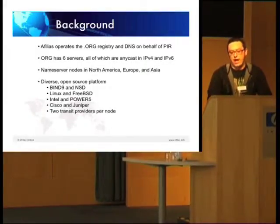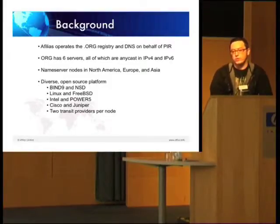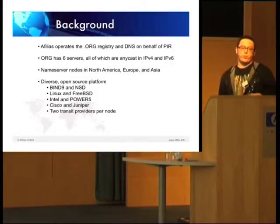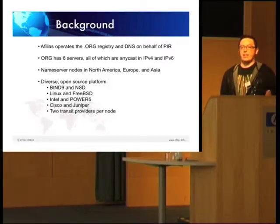.org has six name servers and all six of those are Anycast — in both IPv4 and IPv6. Affilius runs four of those and we outsource the operation of two to a secondary provider. Our current secondary provider is PCH, Packet Clearinghouse. Affilius ourselves currently have five name server nodes in North America, Europe and Asia. We have a diverse and open source platform: within each node we have a mixture of Bind9 and NSD, running on Linux and FreeBSD, on a mixture of Intel and Power5 hardware. Every node has a mixture of Cisco and Juniper routers and at least two independent transit providers.